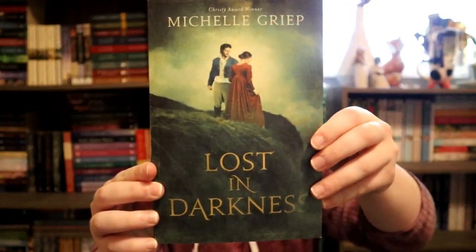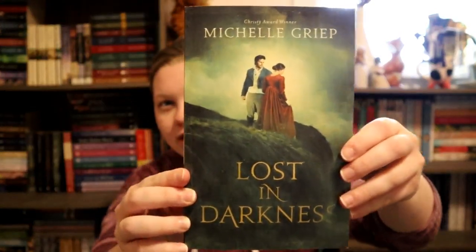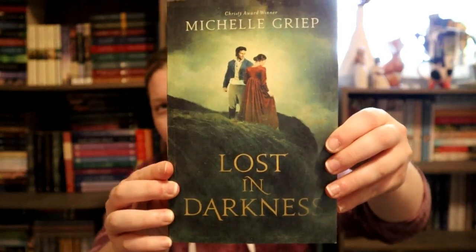Next is green, and I picked Lost in Darkness by Michelle Griep. I love the overlay of this cover — the cover itself is just beautiful. The book was very good too; it's a take on Frankenstein and I really enjoyed it. I know quite a few people in our book club — we read it for book club — did not like it, but I did.